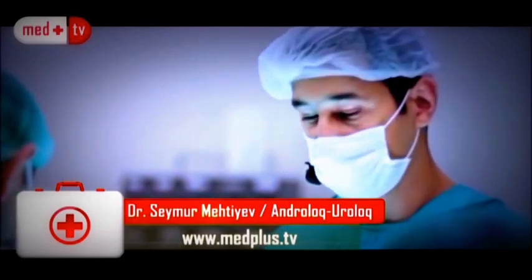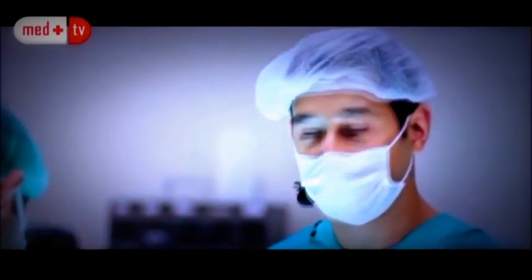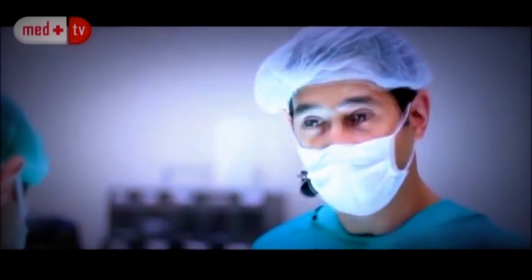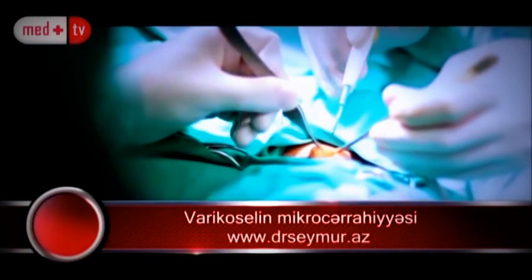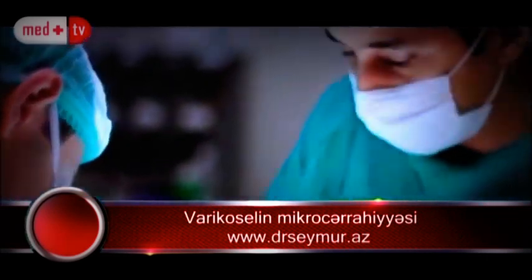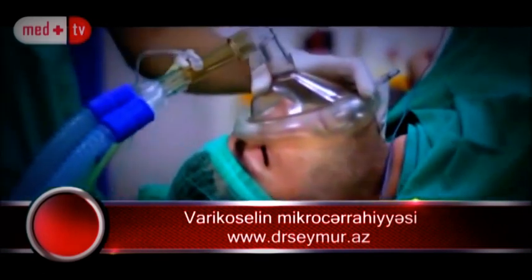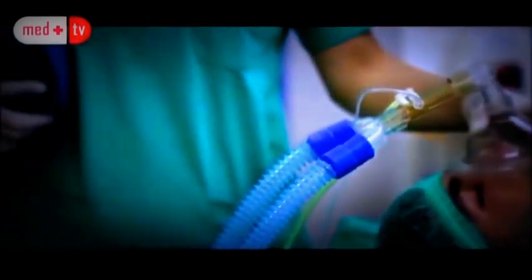In addition, the microscope allows us to protect lymph vessels and the artery, so they are not mistakenly blocked and will not lead to collection of water around the testis, or hydrocele. Although we have done many operations in our clinic, we have found no hydrocele or water accumulation around the testis in any patient. The operation is started with a 2 cm incision.